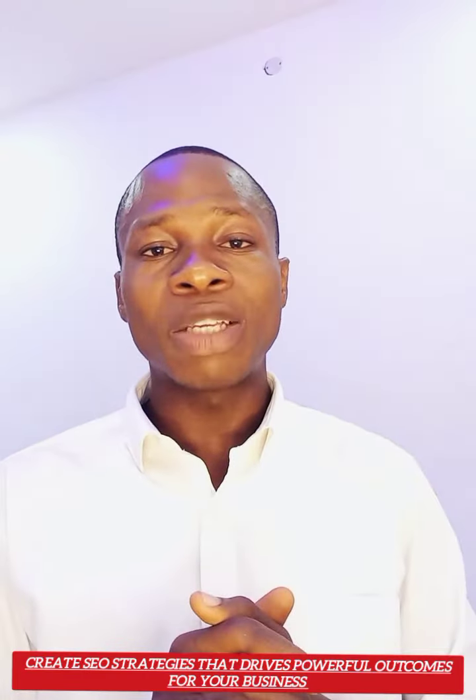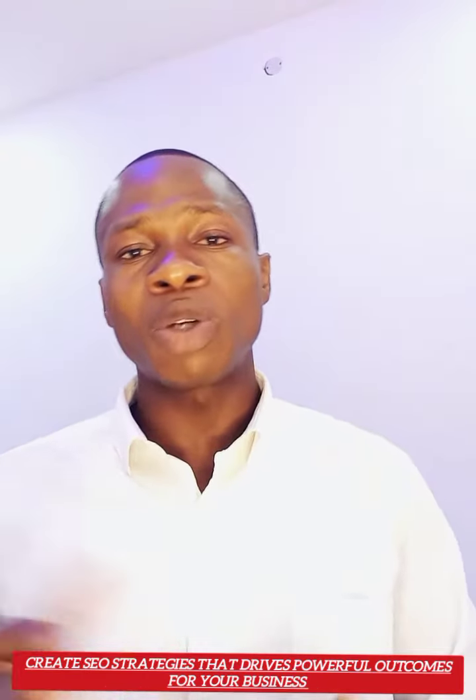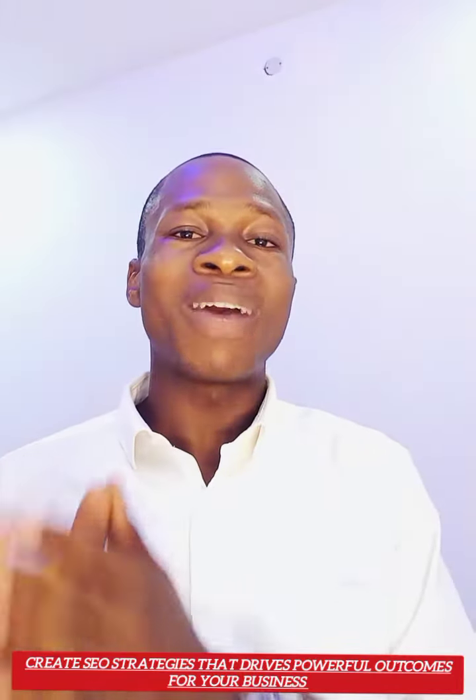my name is Emmanuel Aikis from Lincoln Digital Marketing Agency. In today's video, I want to talk about SEO and why it's important for a healthcare provider to adopt it into their digital marketing strategy.